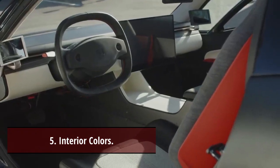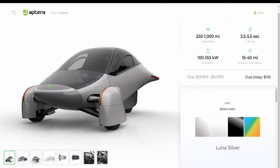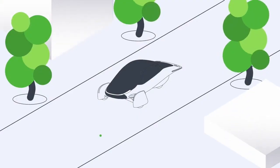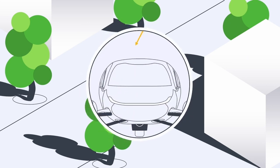Aptera is also selling a number of limited-edition upgrades to the base pricing, including Safety Pilot, which adds Level 2 Autonomous Driving, Lane Keeping, Adaptive Cruise Control, and Emergency Braking for $1,300 extra. That, in our opinion, is not a potentially pricey upgrade.